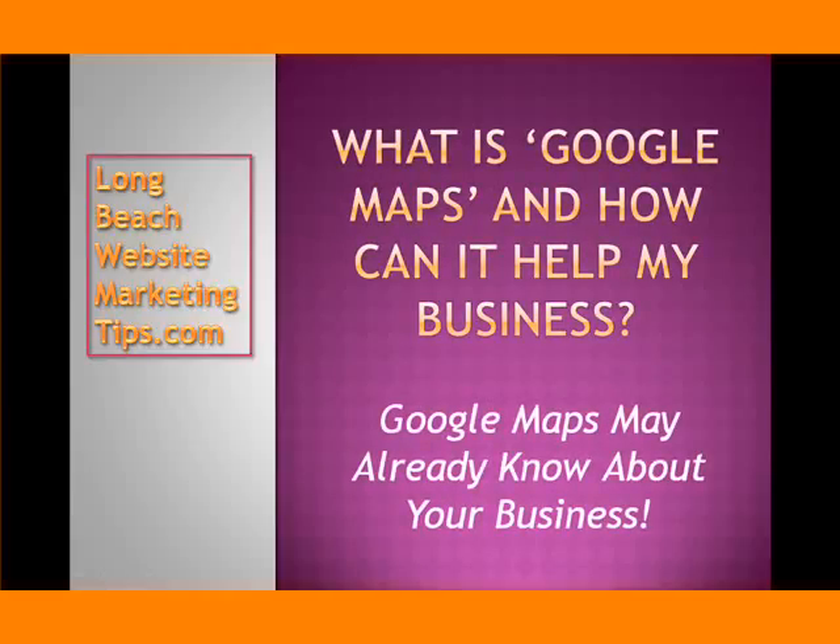Hi, this is Colleen of Long Beach Website Marketing Tips dot com. This video is going to answer the question: what is Google Maps and how can it help my business?